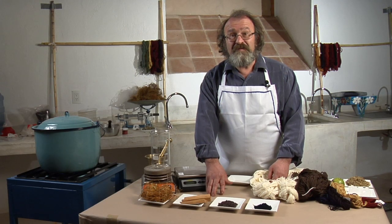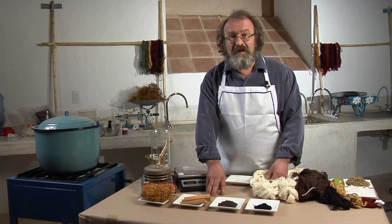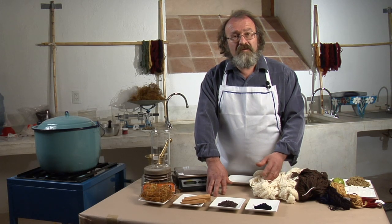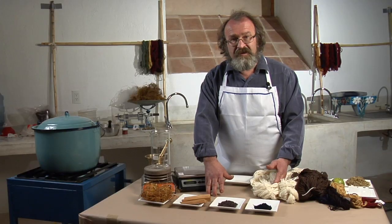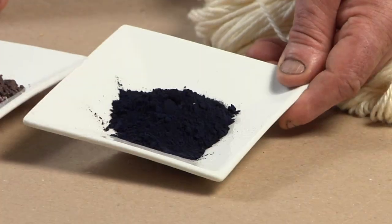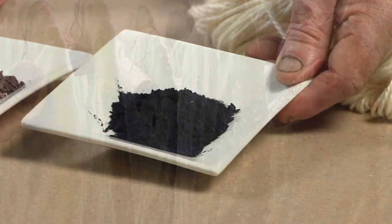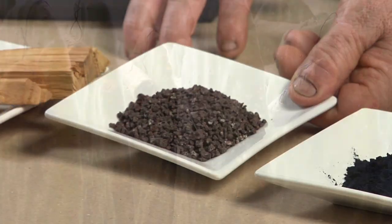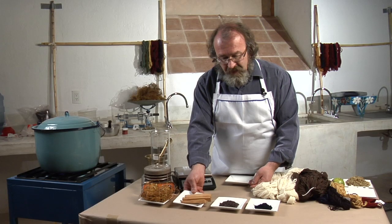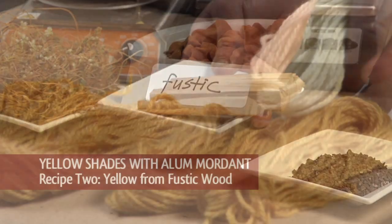As a dyer, Mexico is the most amazing place in the world because here I can produce a very famous dye stuff for all range of colors you can imagine. For example, this indigo of very high quality from growing plants here, the famous cochineal for all kinds of red, palo amarillo, and the fustic wood.